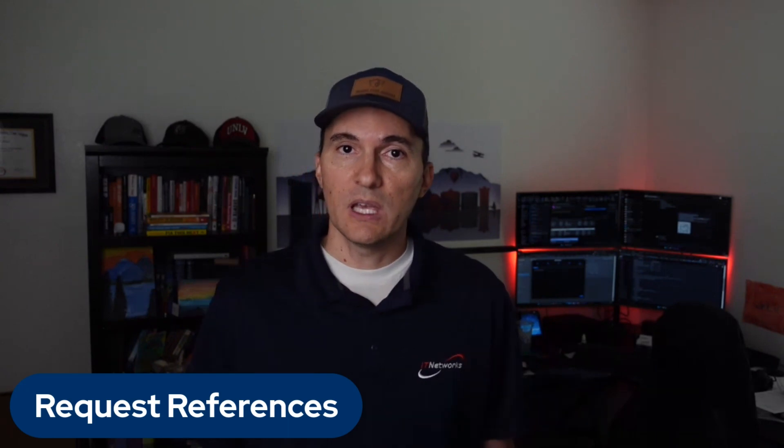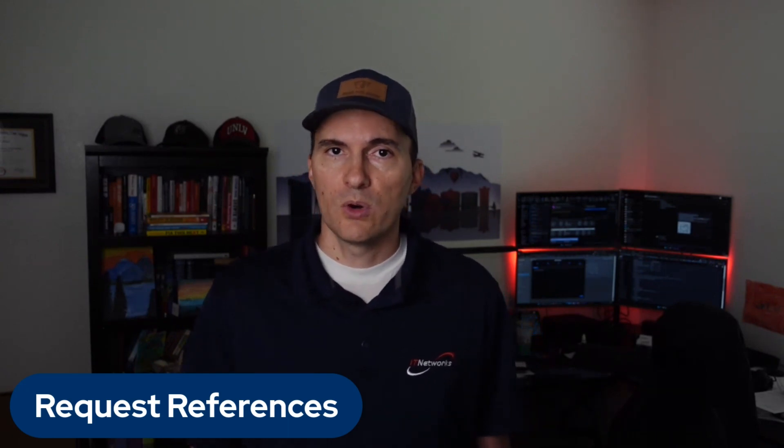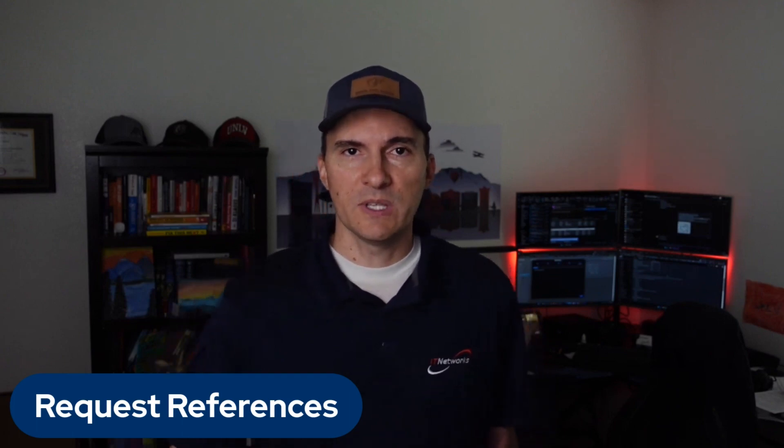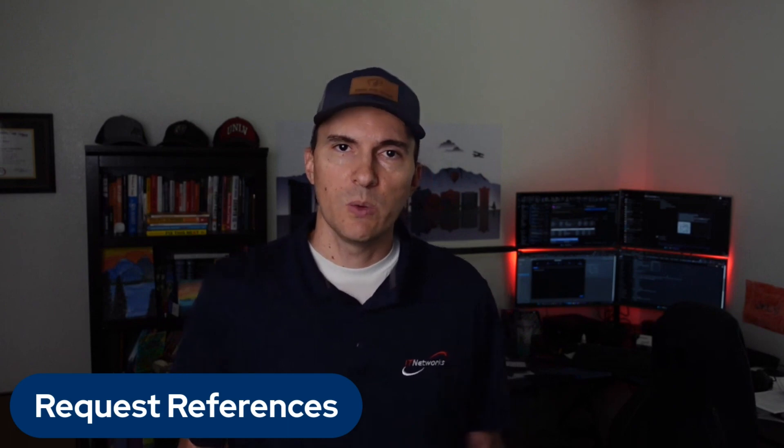Number seven: request references. Ask for references from clients or other businesses and partners they have worked with, specifically for similar projects or in your same industry. Don't just ask for them — contact those references. Gain some insights into the vendor's performance, responsiveness, and their overall experience of working with them. Ask some of the questions from this guide, and make sure you have an understanding of what you might be getting into by working with them.